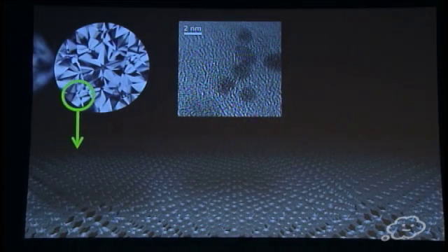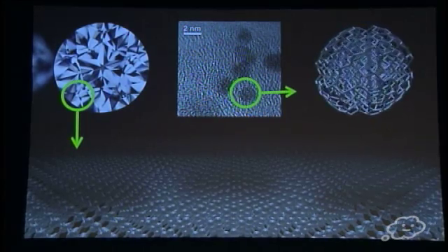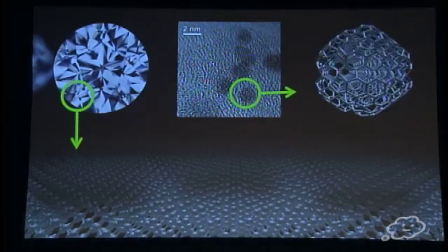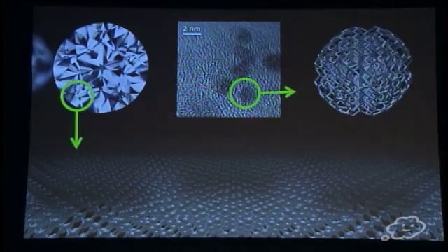Nanodiamonds are different. Here we're looking at an image taken with an electron microscope of real nanodiamonds. The scale there is 2 nanometers. The dark patches are real nanodiamonds, and you can probably see there are stripes — linear planes — those are actual planes of carbon atoms. On an individual basis, each of these nanodiamonds has a very small overall surface area, but the majority of its carbon atoms are located on or near the surface. That means the properties of nanodiamonds are dominated by surface effects — very different to big diamonds.